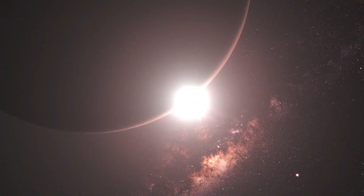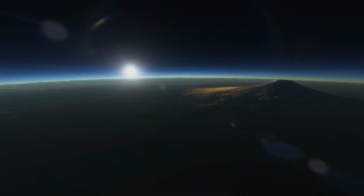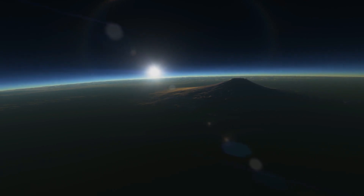This means that even though Kepler-442b is closer to its star than Earth is to the Sun, it still receives a similar amount of energy, keeping it cozy and warm — perfect for liquid water to exist.